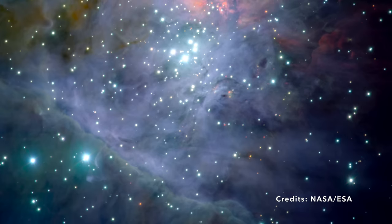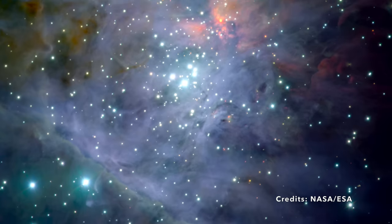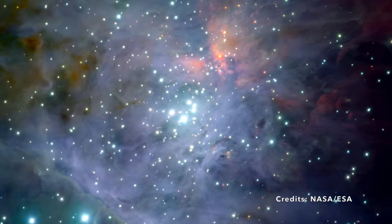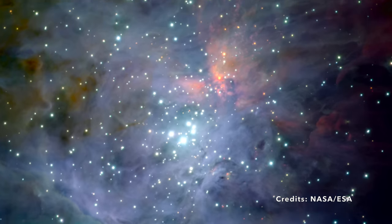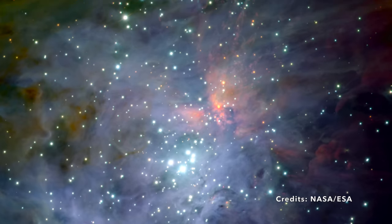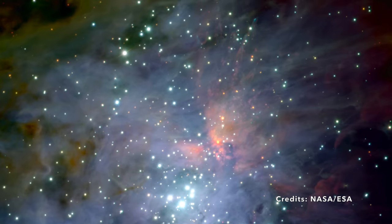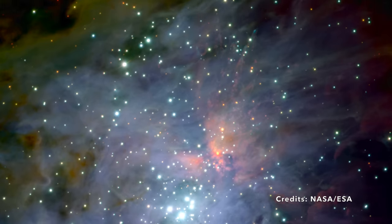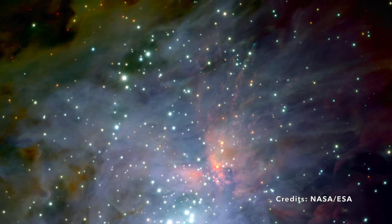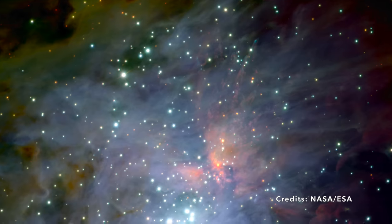So the next time you look up and see the constellation Orion, consider this: you're not just seeing a random assortment of stars. You're gazing at a celestial theater where the universe's rules are being written, tested, and perhaps even rewritten. The Orion Nebula, with its swirling gases, newborn stars, and mysterious formations, is a complex character in a cosmic story that we're just beginning to understand. What other secrets does it hold? The nebula waits to reveal its next act, and we're all on the edge of our seats.